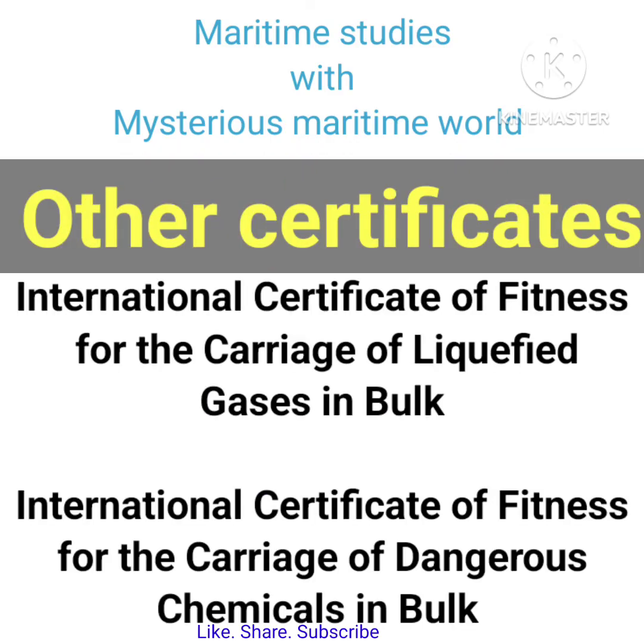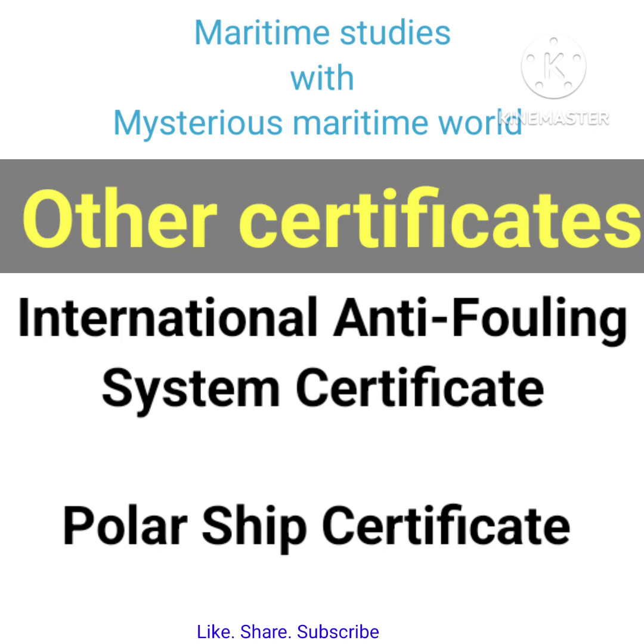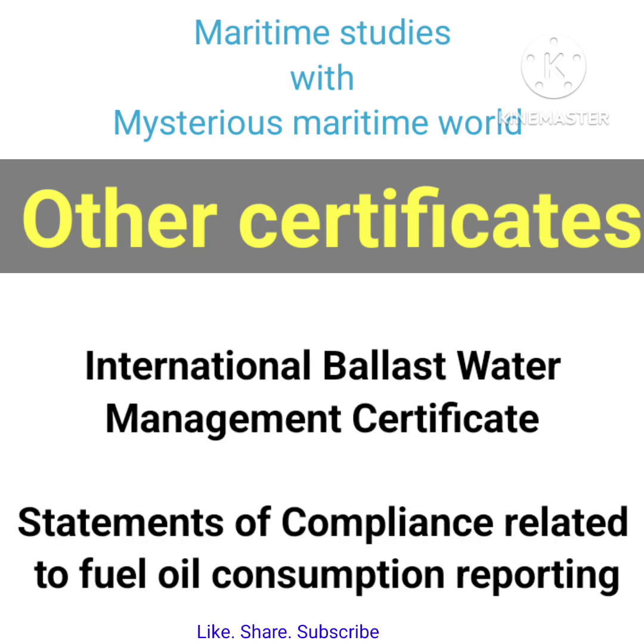Other certificates include: International Certificate of Fitness for the Carriage of Liquefied Gases in Bulk; International Certificate of Fitness for the Carriage of Dangerous Chemicals in Bulk; Certificate of Fitness for Ship Carrying Dangerous Goods; Engine International Air Pollution Prevention Certificate; International Anti-Fouling System Certificate; Polar Ship Certificate; International Ballast Water Management Certificate; and Statements of Compliance Related to Fuel Oil Consumption Reporting.